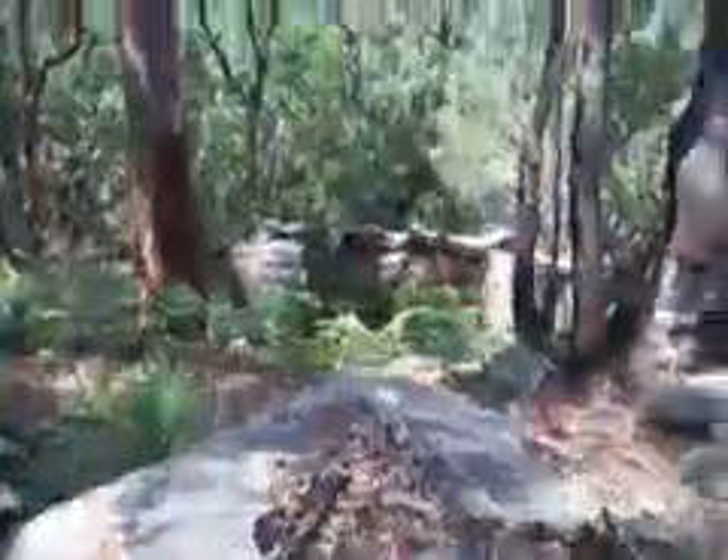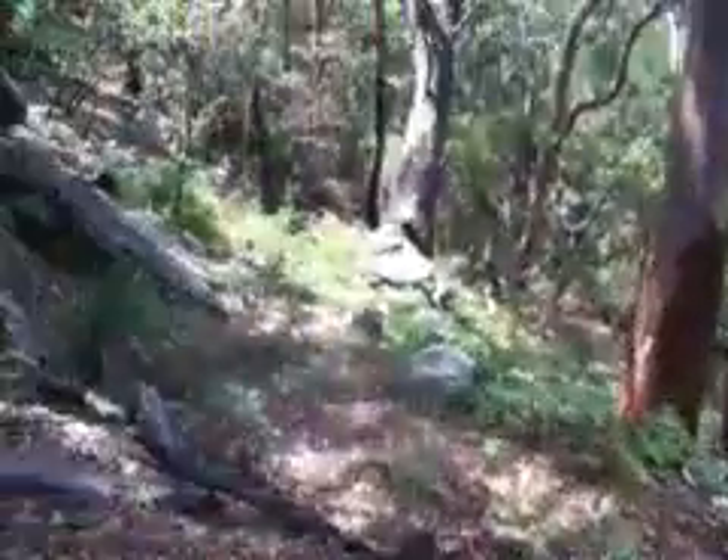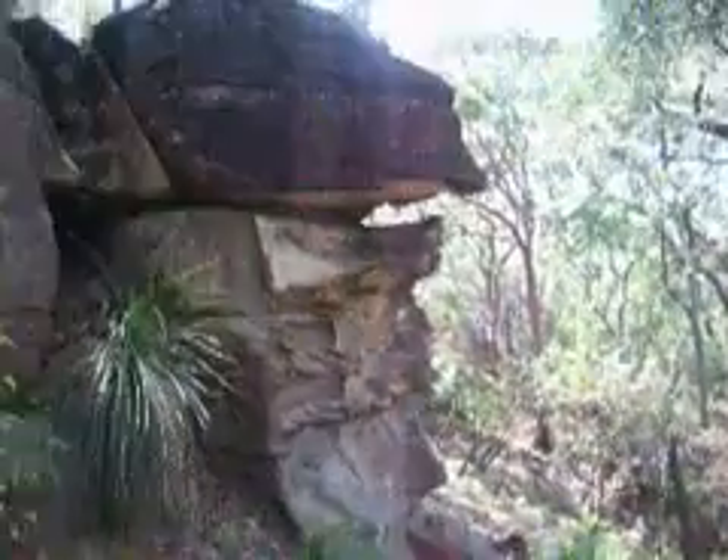That trip over. What appears to be a bit of a face in the rock.